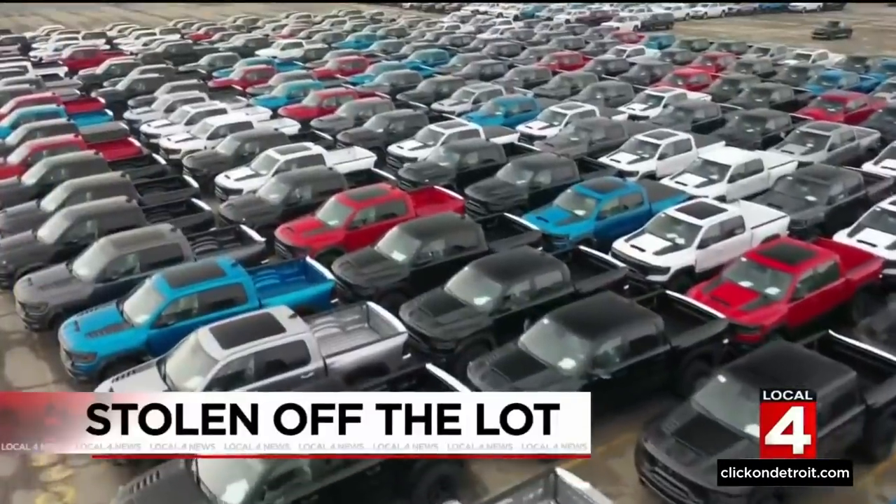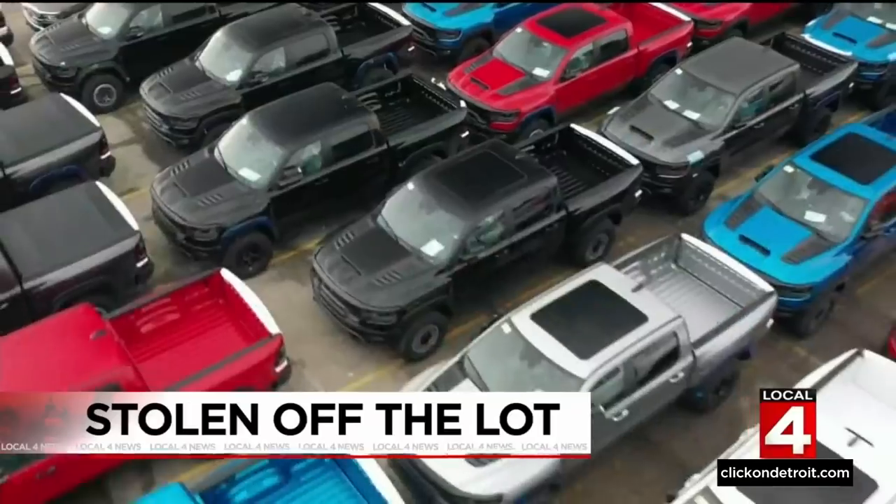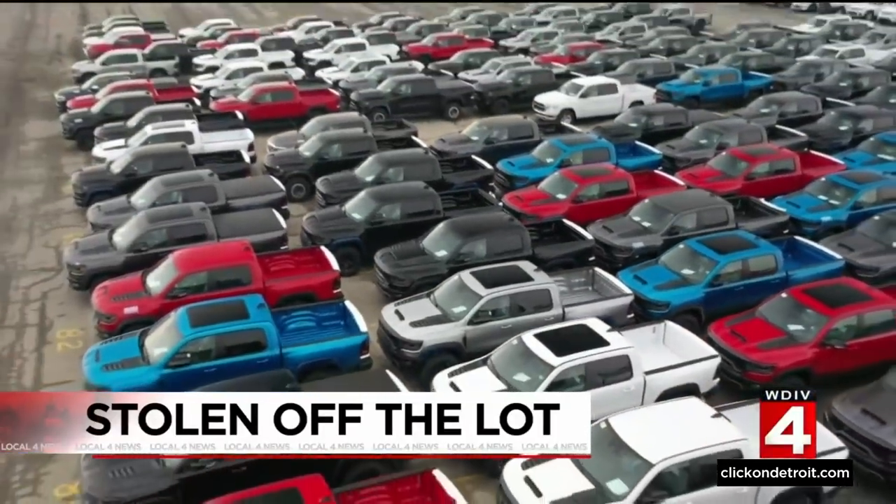Auto thieves going straight to the source, stealing brand new vehicles from outside the factories in which they were made. And one automaker seems to be getting hit especially hard.